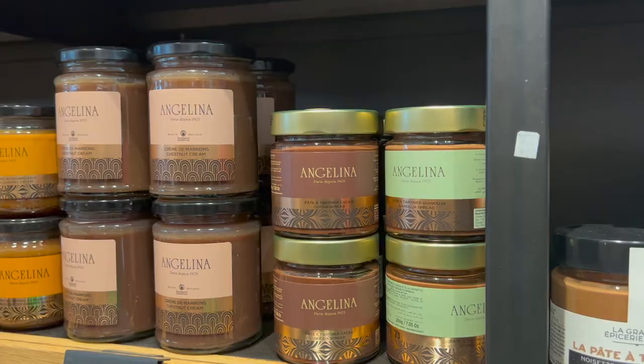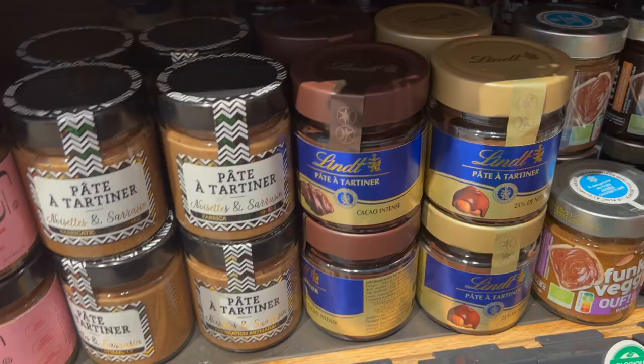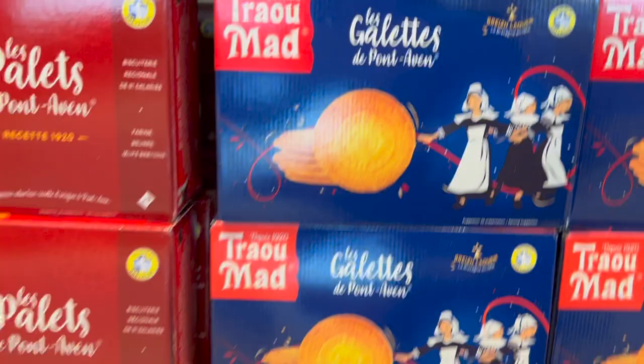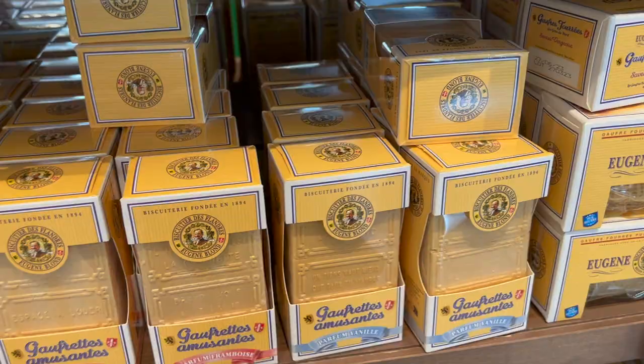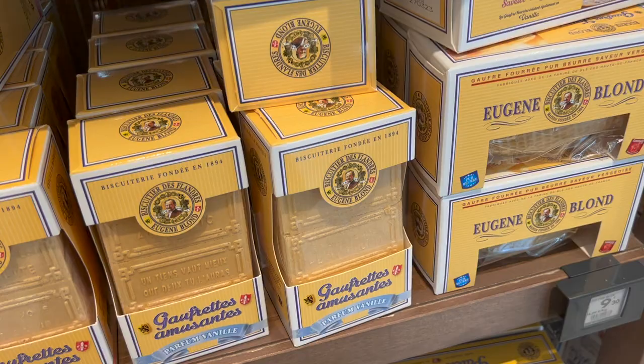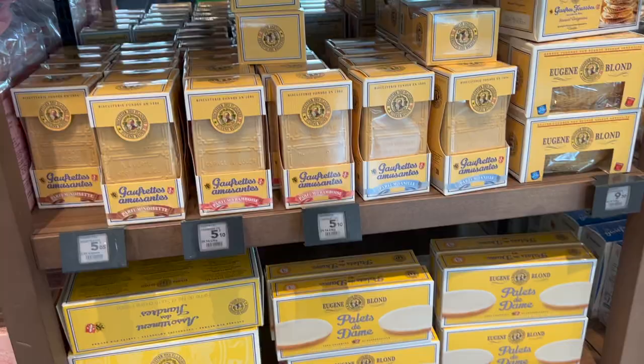Angelina is kind of an overhyped brand, but they have a really good dark chocolate spread. It's really expensive, so if you want a substitute, I really like the Lindt dark cocoa spread — the cacao intense. These are the Galette de Pont-Aven, which I really like; Joël Seria made a film of that name. And these are the Gaufrettes Amusantes from Eugène Bond — super old-school French flavored wafers with cute expressions, idioms, and jokes stamped on them. They're so fun to eat, definitely a nice special treat.